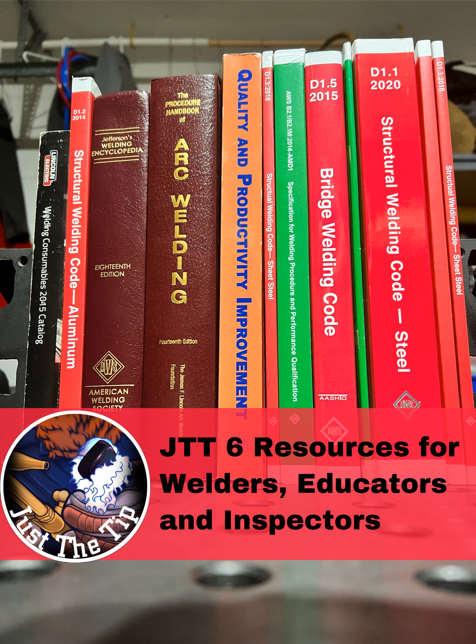What's going on, everyone? Welcome to this week's episode of Just the Tip Tuesday. Today, I want to talk about some useful resources for welders, welding supervisors, inspectors, and educators. If you're passionate about welding and you want to take the next step in your career, you need to crack the books.